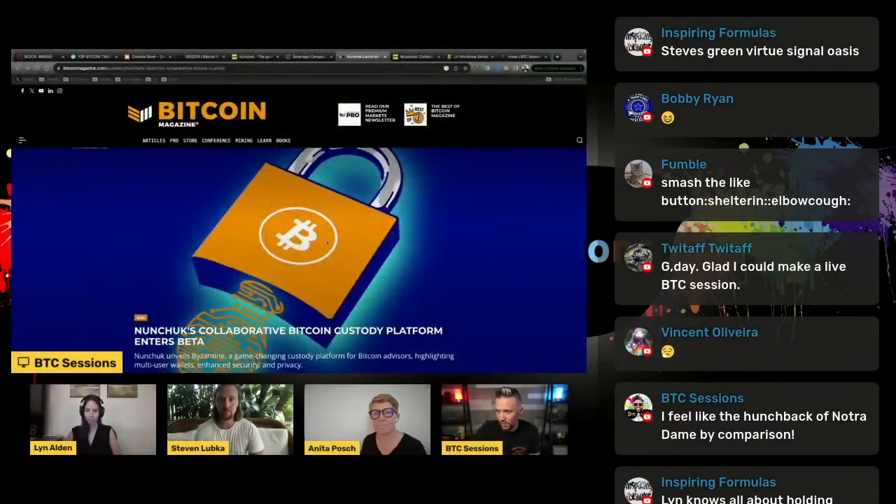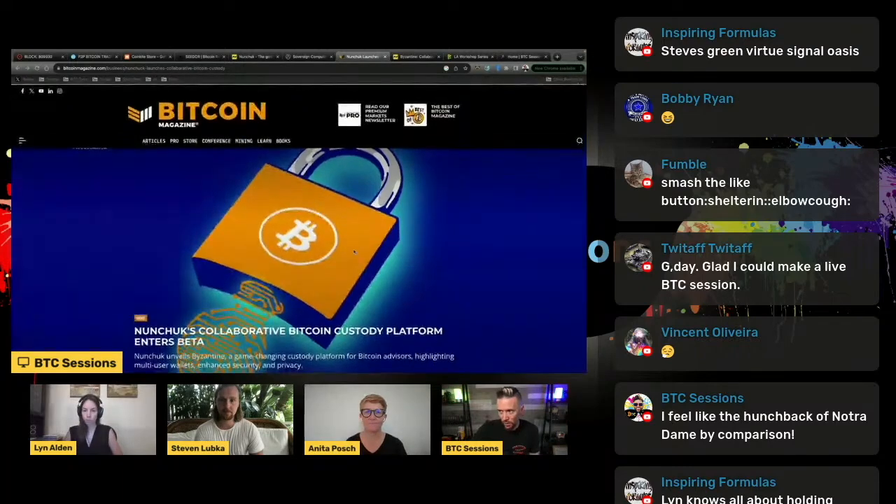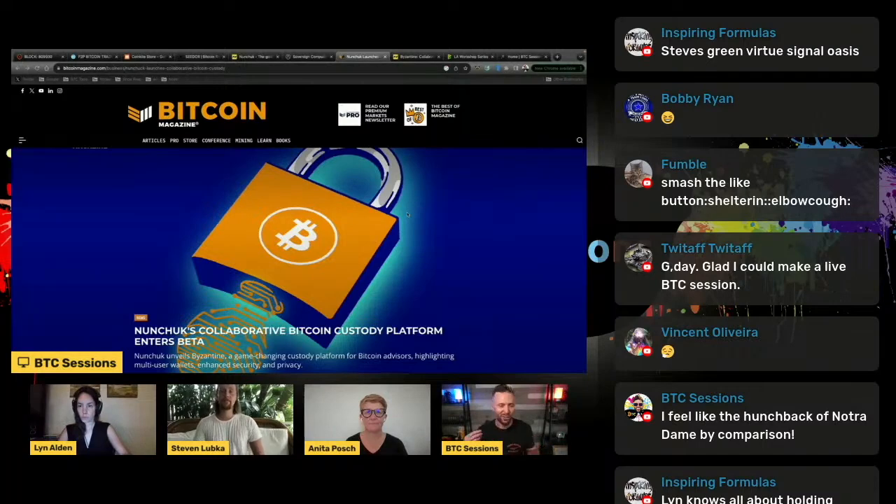I'm going to pull up an article here from Bitcoin Magazine about Nunchuck launching a collaborative Bitcoin custody platform. A lot of people are familiar with the idea of a collaborative multi-sig where a company holds a key for you, you hold the remainder of the keys, and they're kind of like your signer of last resort. Nunchuck does this, Unchained does this, Casa does this — there are a lot of ways to do it, and you can also create your own multi-sigs.